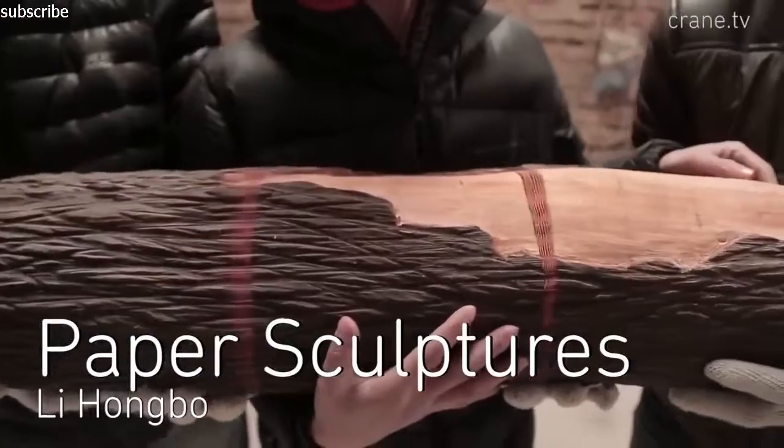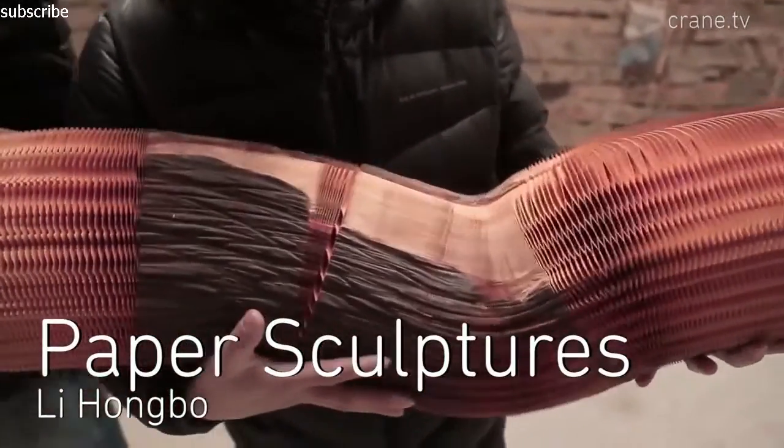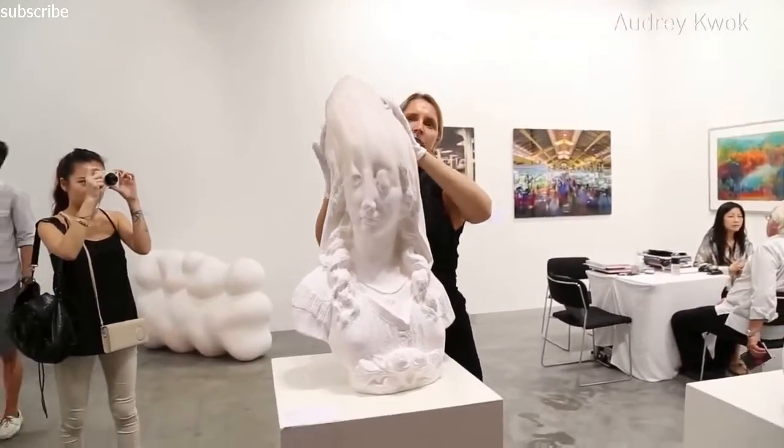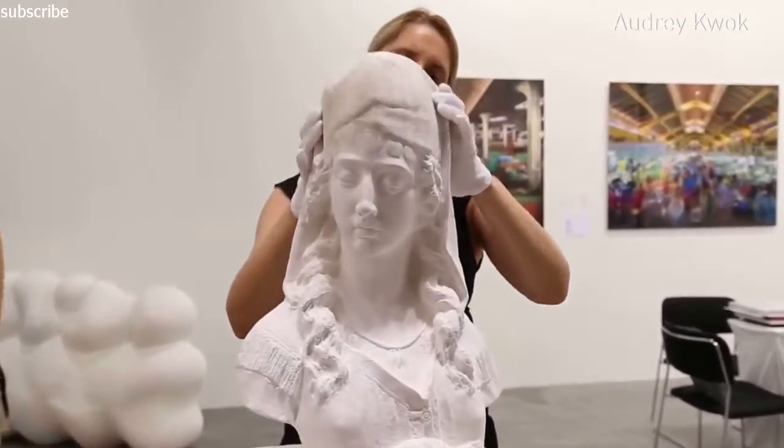Build it. Lee Hongbo creates paper illusions by gluing together hundreds of sheets of paper. The flexible sculptures appear solid but they can bend, stretch, fold or contract.